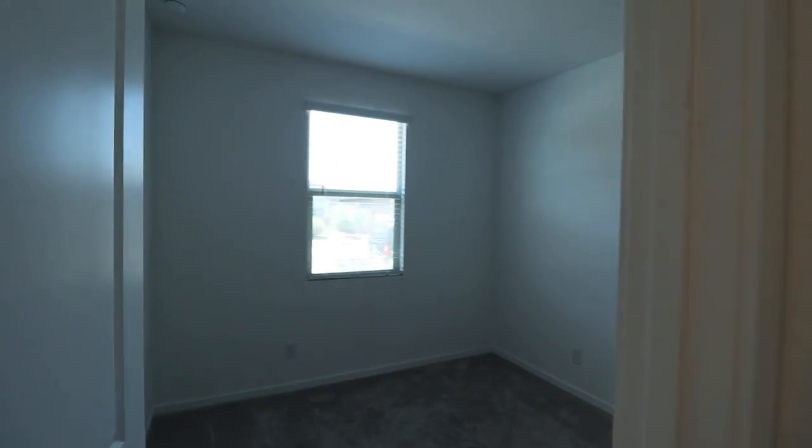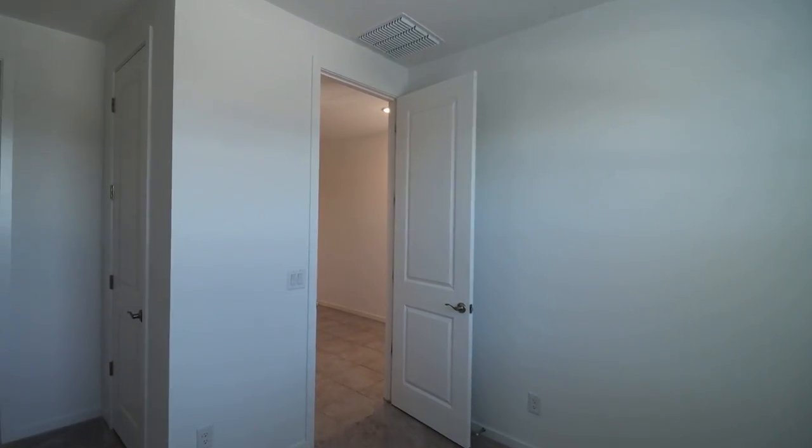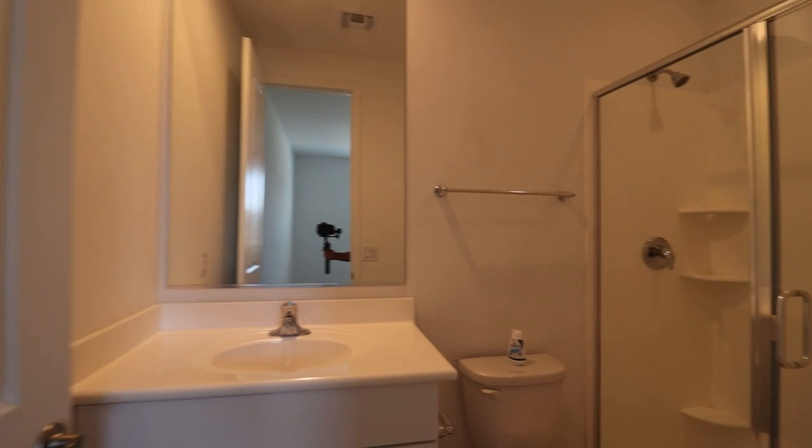Built in 2021, this home is like brand new. Here we have one of the bedrooms, and this is the private bathroom. This wonderful home boasts 2,027 square feet and a spacious living concept.